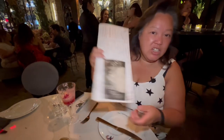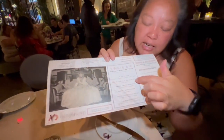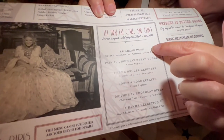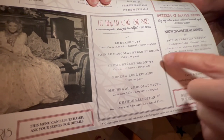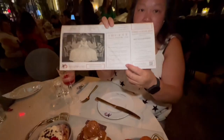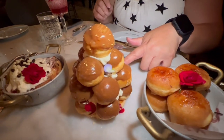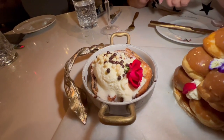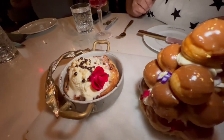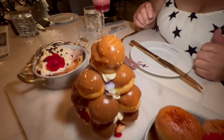We got the grand selection platter — you can pick three desserts. We got the grand puff, the chocolate bread pudding, and the creme brulee beignets. Wow, they are so beautifully decorated with all of these roses. Look how pretty this rose is, and there are some little gold flakes on that grand puff. That's fancy right there!